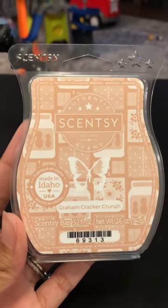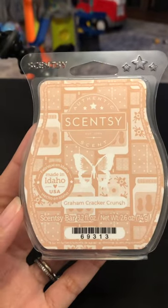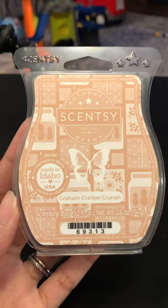Hey guys, it's Emily and today I want to review Graham Cracker Crunch for you. This is a new release from Scentsy this fall and winter, and it's described as caramelized graham cracker, crunchy peanut butter, and vanilla bean.